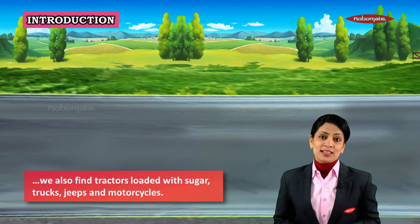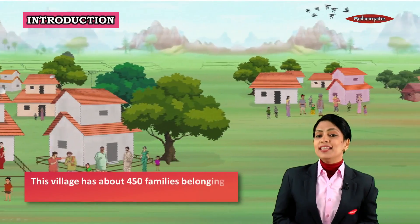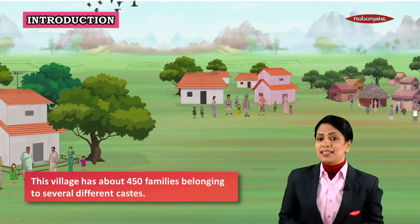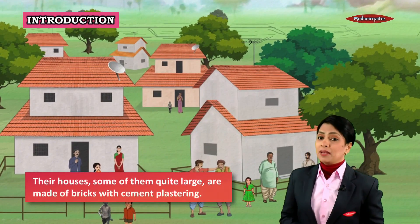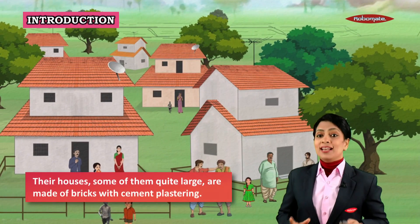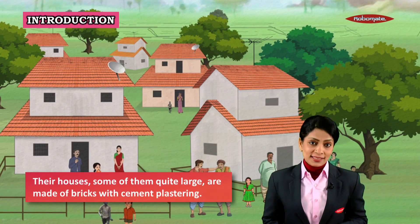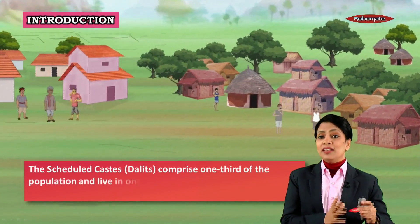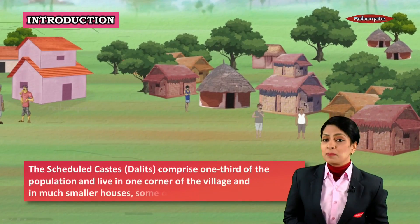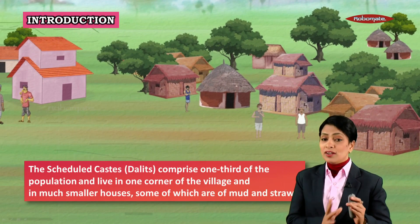This is a pretty busy street. The village has about 450 families belonging to several different castes. Upper caste people have houses which are quite large, made of bricks with cement plastering. Further down the village live the scheduled caste people, who comprise one-third of the population and live in one corner of the village.